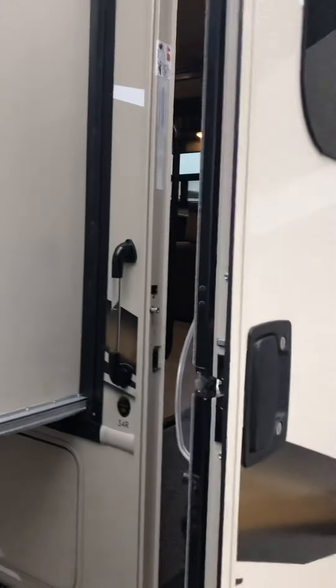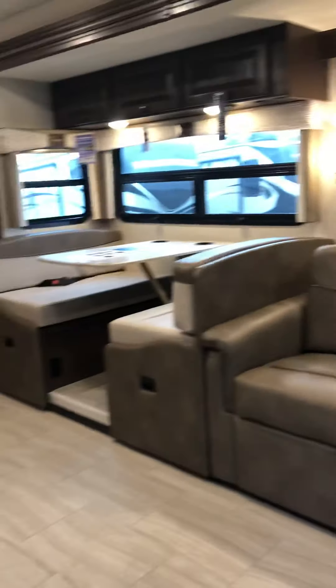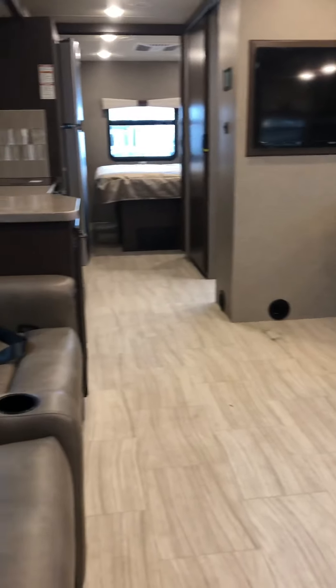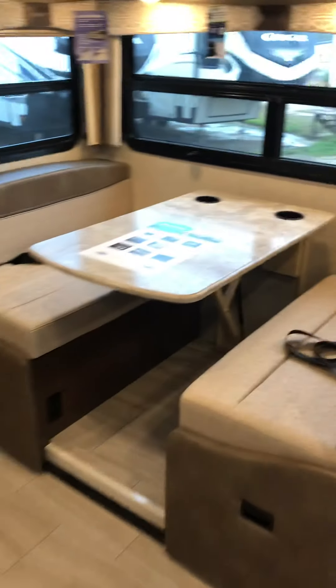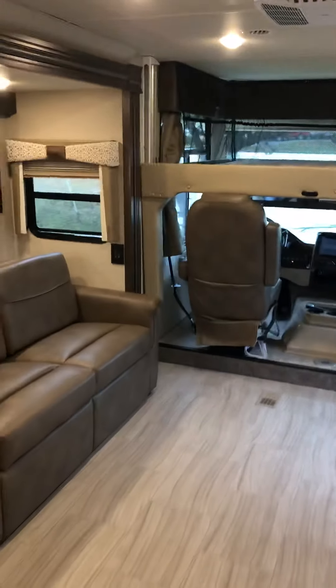Unless you're hitting up some serious mountains or pulling something seriously heavy, a gas unit's great. Check out the space — when you do the opposing slides, look how big this thing is. This is enormous. You can sleep eight people in here because you've got a sleeper sofa, a four-person dinette that drops down with the flick of a lever, and then you've got the overhead bed. When that thing goes up, you won't even notice it.